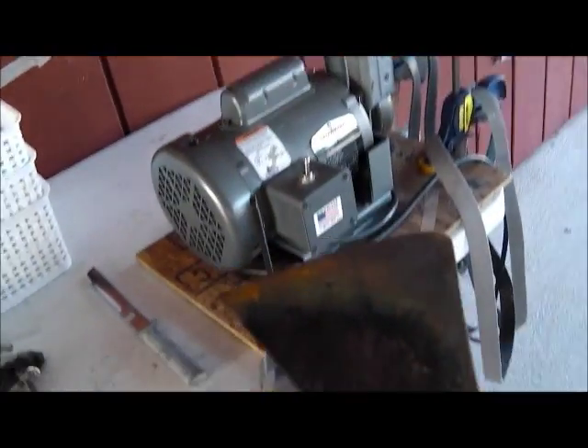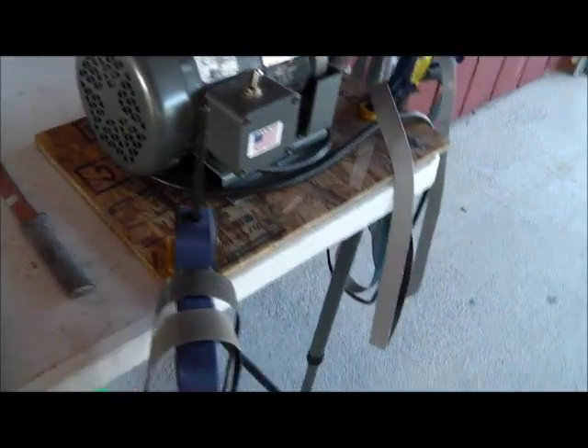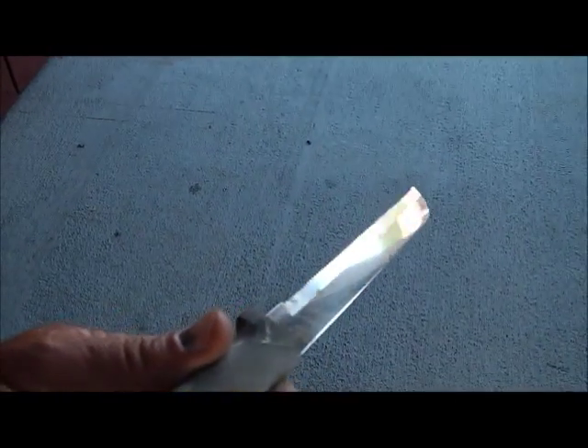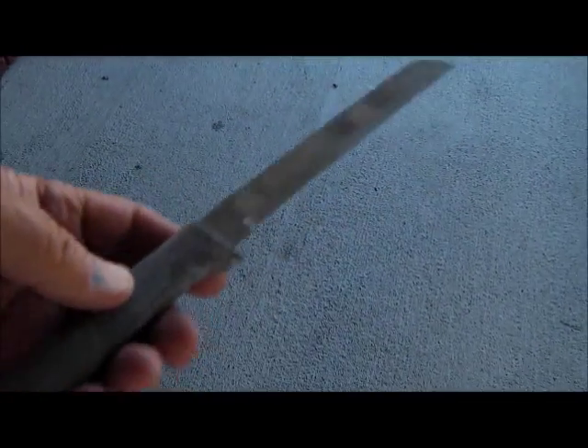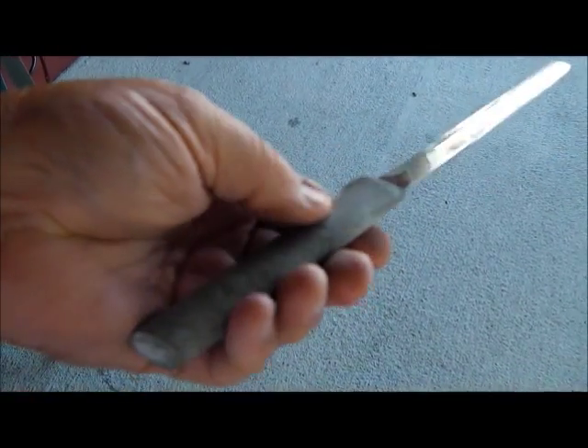I've got the axe that Denny found — that Fiskars axe — and I'm going to clean that up and sharpen it today. And then I've got that serrated knife that Doc Beaver found; I'm going to sharpen that up today and get some of that anodization off of that aluminum handle. Right now I'm going to get an egg sandwich. Stand by.